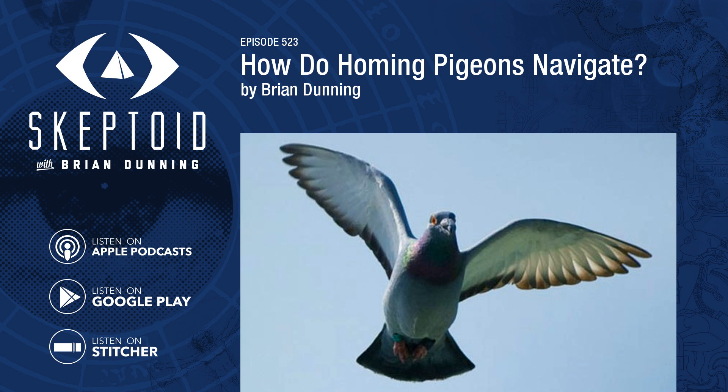My experience is hardly unique. Homing pigeons have been used for communication, sport, and even delivery for as long as 3,000 years, according to some sources. Their ability to return to their home after lengthy travel is one of the great mysteries of the animal kingdom.